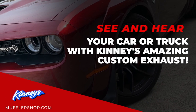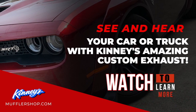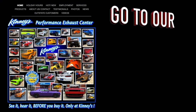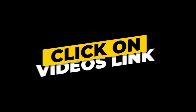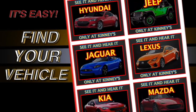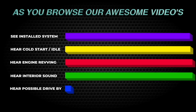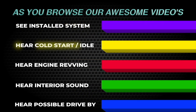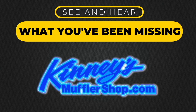See and hear your car or truck with Kenny's amazing custom exhaust. Watch the entire video to learn more. Log on to our awesome website, click on the videos link at the top of the page, then scroll down to your vehicle. There you will find the nation's largest assortment of custom performance exhaust for your vehicle. All this only from Kenny's Performance Exhaust Center.